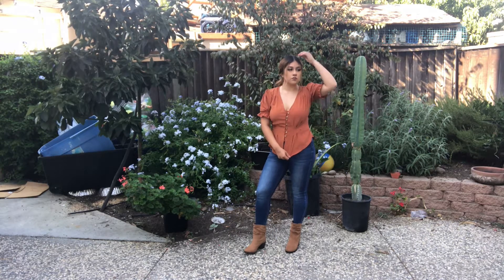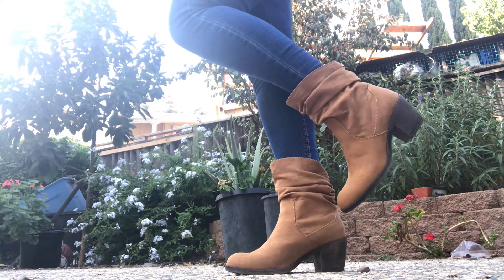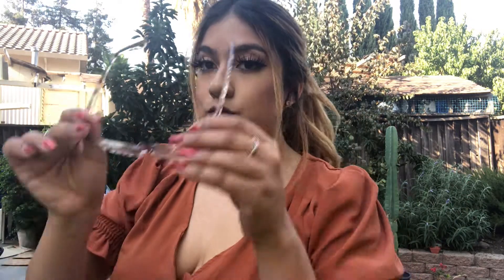I paired the burnt orange blouse with some jeans and these light brown booties with a chunky heel. I also decided to wear a messy ponytail for this — I was actually about to go do a school run right after this. I think this is a perfect outfit; parents are not going to give you any complaints. Super appropriate and also looking stylish and cute.